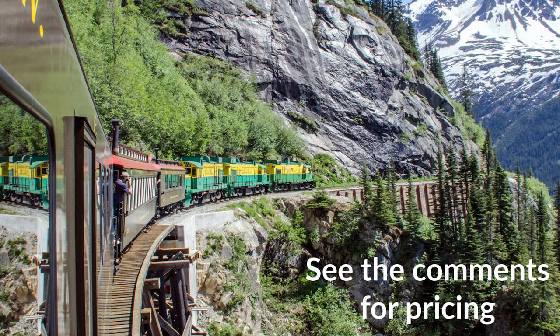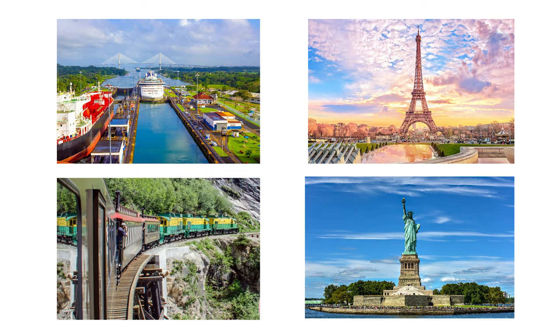You'll be traveling back in time aboard parlor cars. Some of them are vintage and some of them are replicas. All of them have large viewing windows and you can go out the back door where there's a viewing platform. The White Pass and Yukon Route has been designated as an International Historic Civil Engineering Landmark, putting it in good company with the Eiffel Tower, the Statue of Liberty, and the Panama Canal.